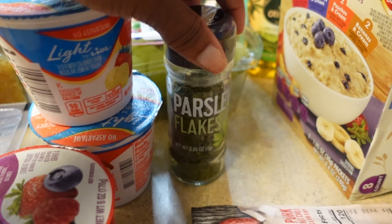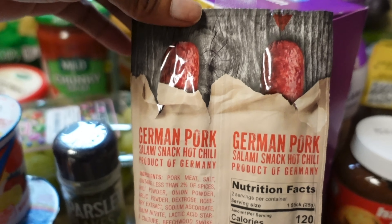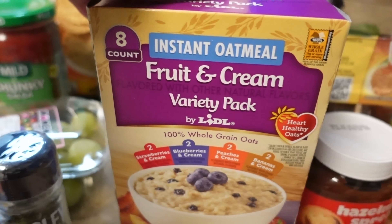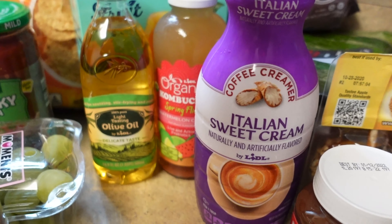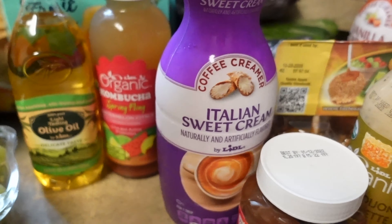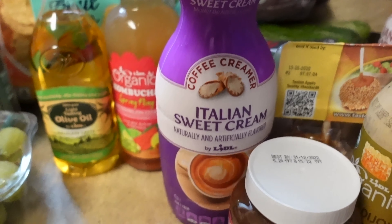I got some parsley flakes to garnish my food. I grabbed something in the checkout just to snack on with my crackers. I got this variety pack of oatmeal for my daughter, and this Italian sweet cream creamer because I go through so much creamer with my espresso.